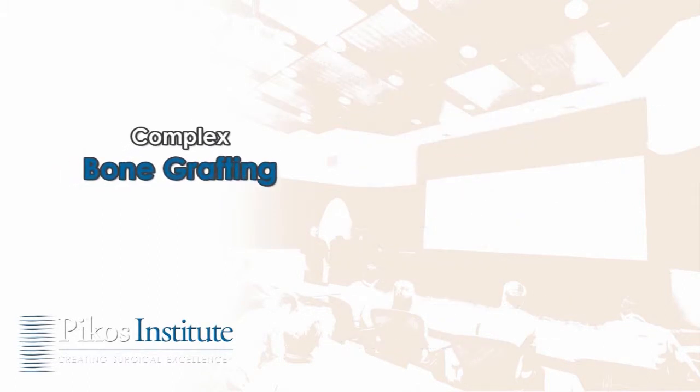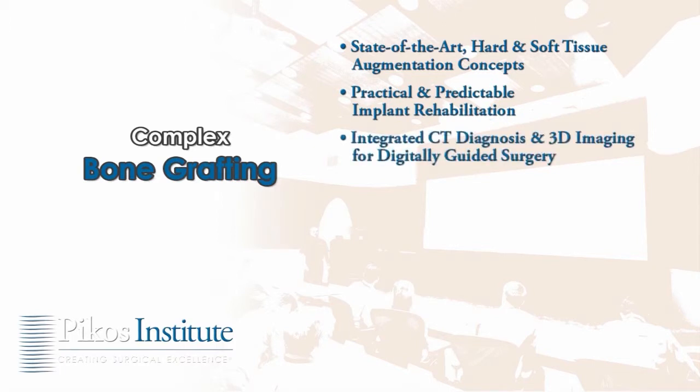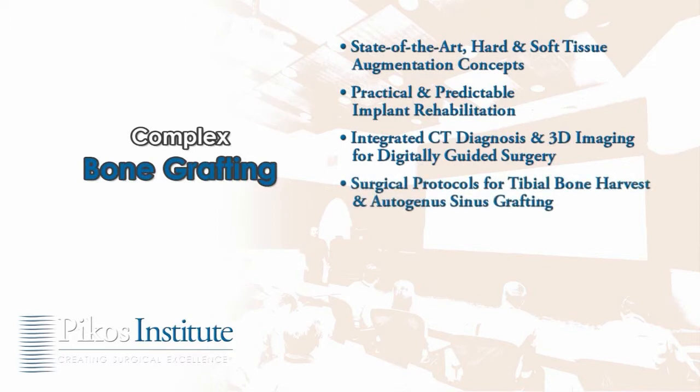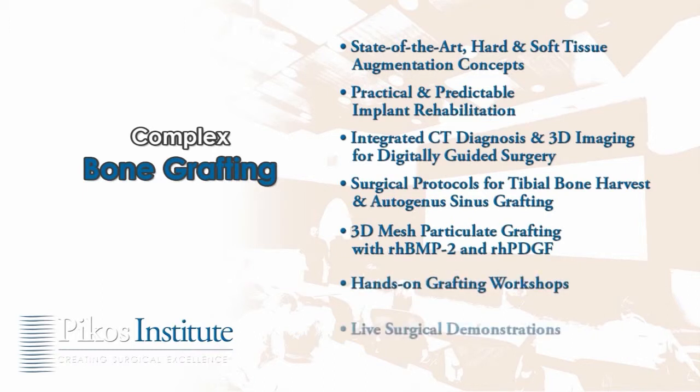The Picos Institute complex bone grafting course introduces state-of-the-art hard and soft tissue augmentation concepts and promotes practical, predictable implant rehabilitation, with instruction for integrating CT diagnosis and 3D imaging for digitally guided surgery, surgical protocols for tibial bone harvest and autogenous sinus grafting, use of 3D mesh particulate grafting with BMP-2 and PDGF, and hands-on grafting workshops and live surgical demonstrations.